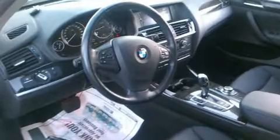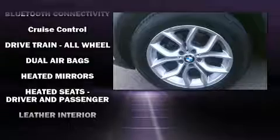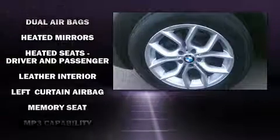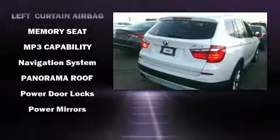BMW also prioritized safety and security with features such as dual front impact airbags with occupant sensing airbag, head curtain airbags, traction control, brake assist, anti-whiplash front head restraints, ignition disabling, and four-wheel disc brakes with ABS.